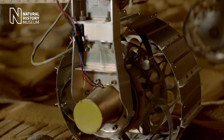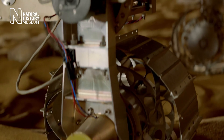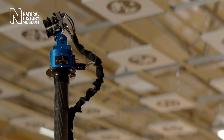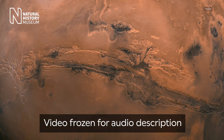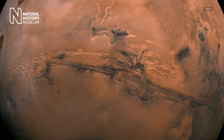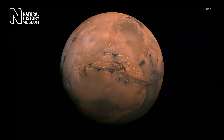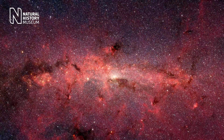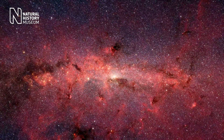Mars probably had the conditions for life four billion years ago, so whether or not life evolved there is an interesting question. Two planets within a solar system both hosting life is quite a good sign for perhaps life elsewhere in the universe. Ultimately, that's what's most exciting about the ExoMars mission — if we find life on Mars, there's no limit to where else in the universe life has found a way.